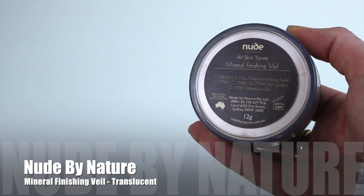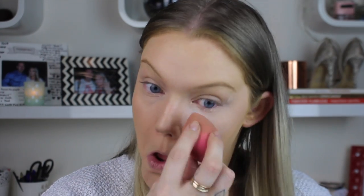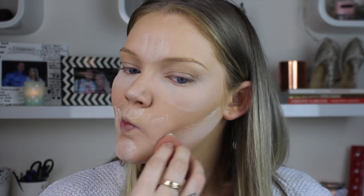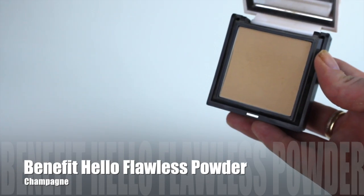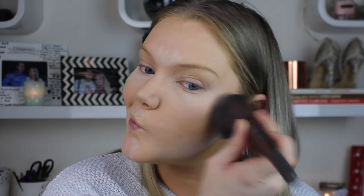I have been obsessed with this product for baking — the Nude by Nature Mineral Finishing Veil. You guys, if you're into baking, give this one a go; it is so amazing. I apply it all over the face with a damp sponge, and while that sits I take the Benefit Hello Flawless pressed powder in Champagne to set the rest of my face.